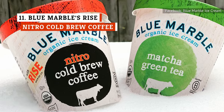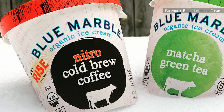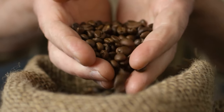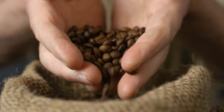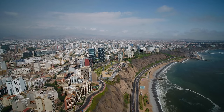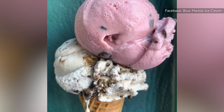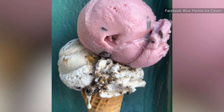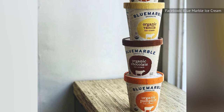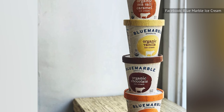Blue Marble's Ryze Nitro Cold Brew Coffee is the first coffee ice cream made exclusively with a particular coffee roaster — Ryze Brew & Co., which cold brews its coffee beans with nitrogen to enhance the coffee's taste and texture. The coffee beans are from Peru's Cachimayo Valley and are organic and single-origin. Blue Marble is a B Corp-certified organization based in Brooklyn that is women-owned, non-GMO, and USDA organic, with all ice creams made using fair-trade and organic farm ingredients.